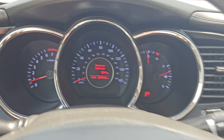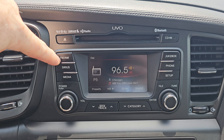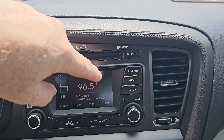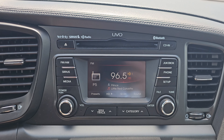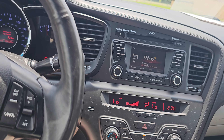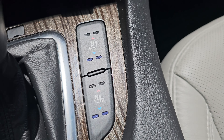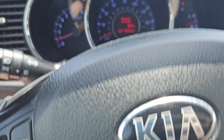This does have the UVO system which is powered by Microsoft. It has FM, Sirius, you can plug in a USB drive and play from there, jukebox which I think is kind of like a Bluetooth feature, and phone setup. This one does have a CD player — most newer cars nowadays are not coming with a CD player, so if you like to rock CDs, that's a good one to have.